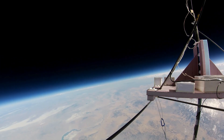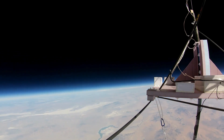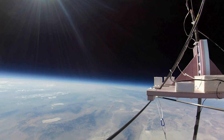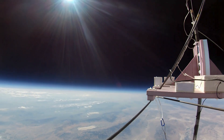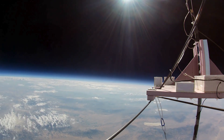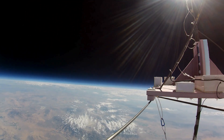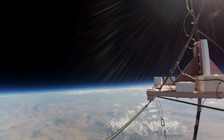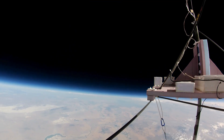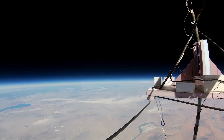Mission Control is getting updates from the vehicle every 30 seconds. There are four GPS units onboard, providing a fix accurate down to 17 centimeters. Plus, there is a backup satellite uplink and a long-duration tracking beacon. We also record temperature, pressure, humidity, light intensity, horizontal velocity, and climb rate every 10 seconds throughout the whole flight.